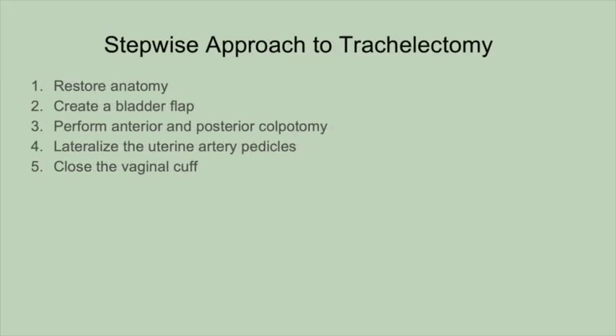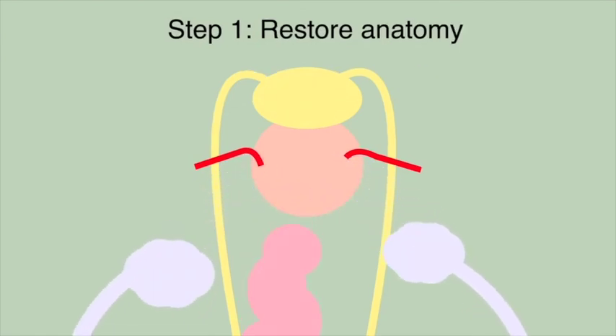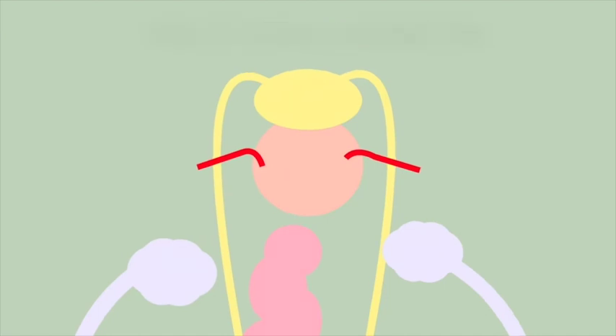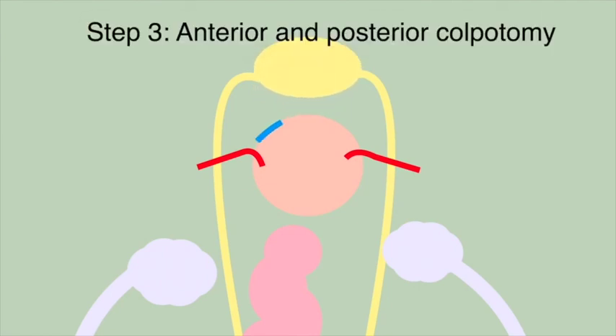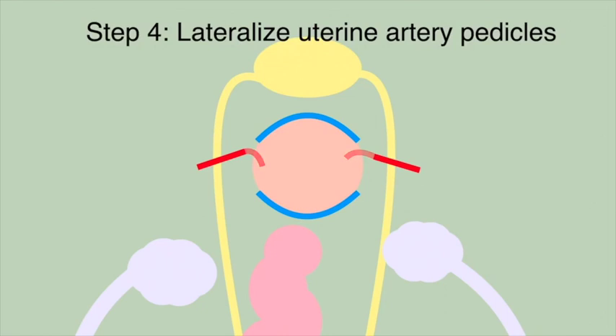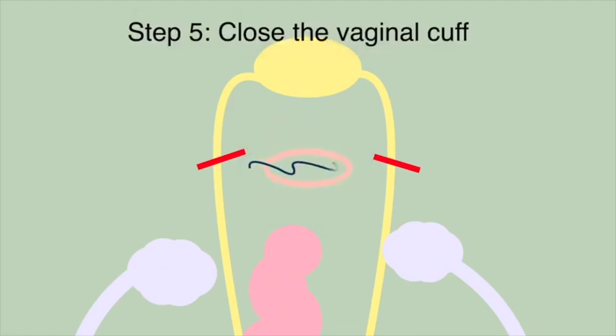Trachelectomy for patients who have previously undergone a hysterectomy involves five steps: Step 1 — Restore anatomy; Step 2 — Create a bladder flap; Step 3 — Perform anterior and posterior colpotomy; Step 4 — Lateralize the uterine artery pedicles, then complete the colpotomy; and Step 5 — Close the vaginal cuff.